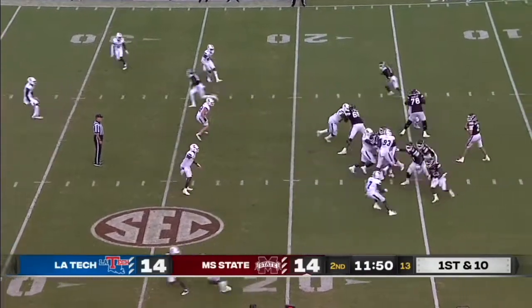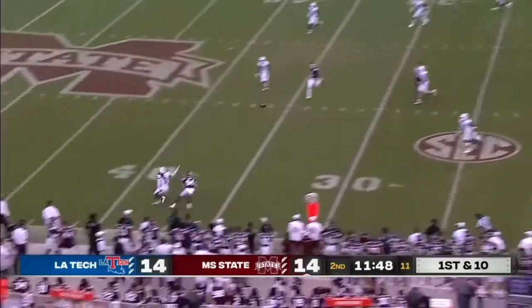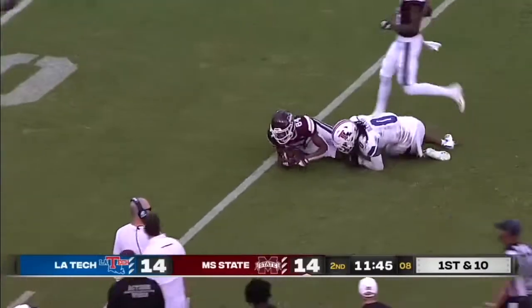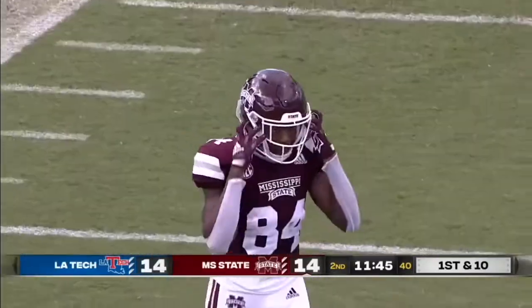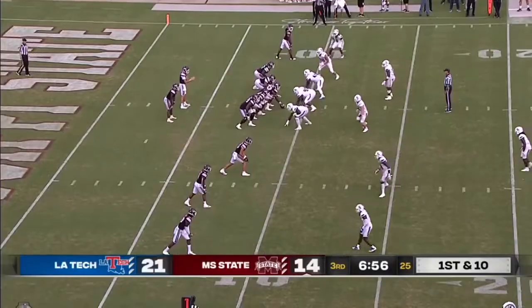From the 20 — Polk is the man in motion with a defender in his face. Rodgers completes it downfield, that's Thomas, for a big gain.